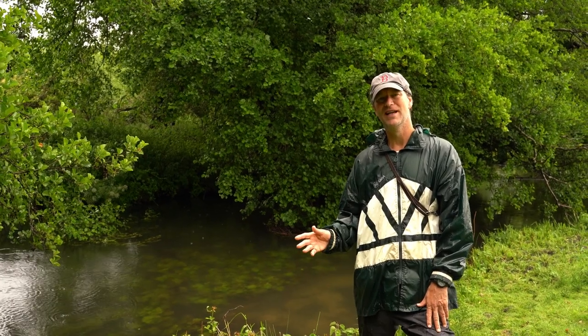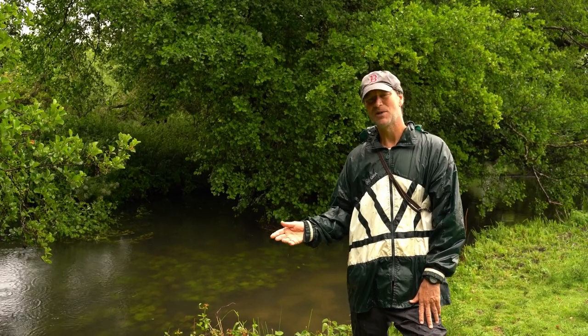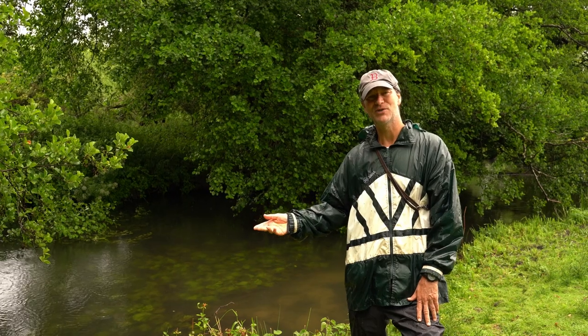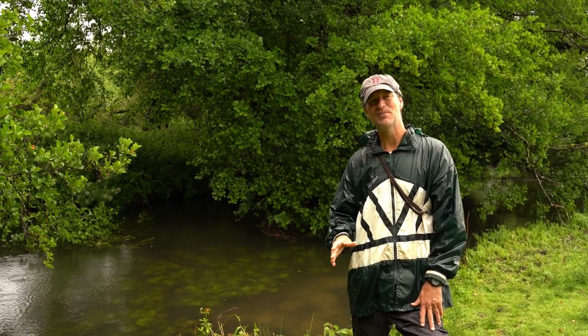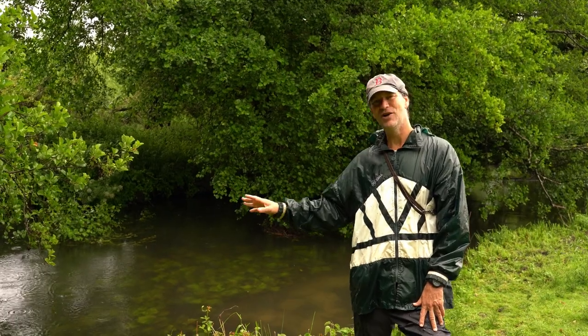If you fancy roving with a piece of meat or putting in some bread for the chub, and you like overhanging trees, it's a bit of a Brucey bonus — Hayrick Meadow and the Holybrook.